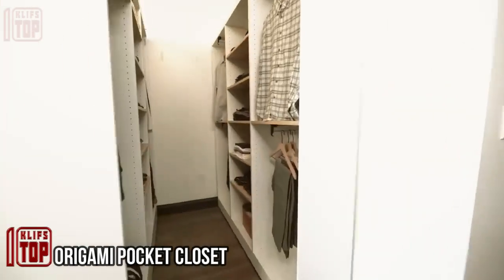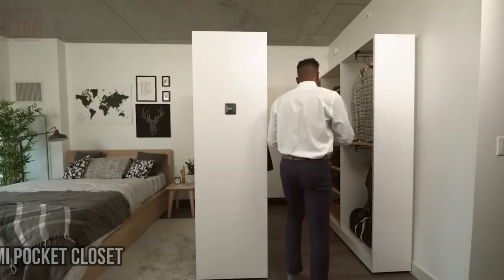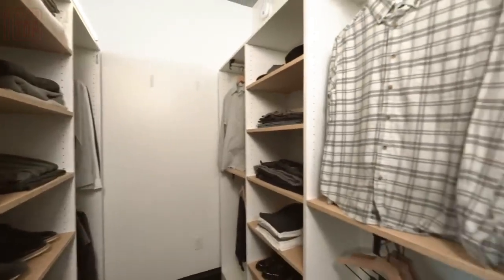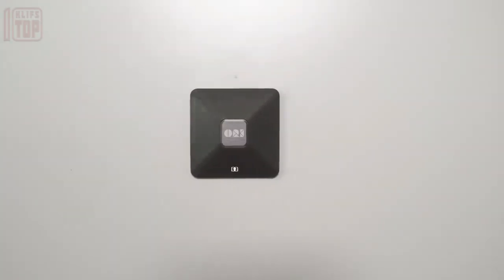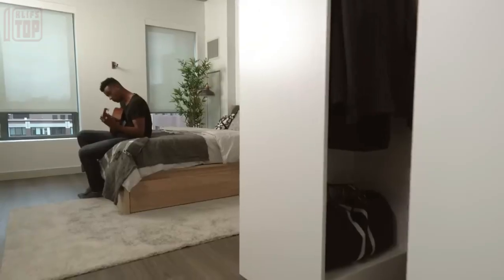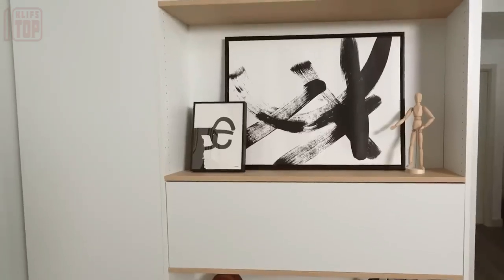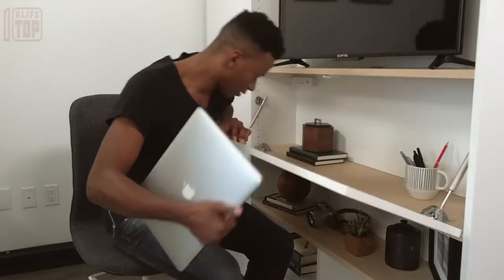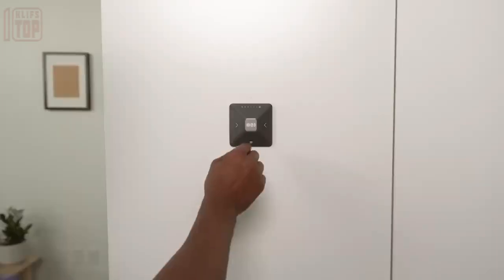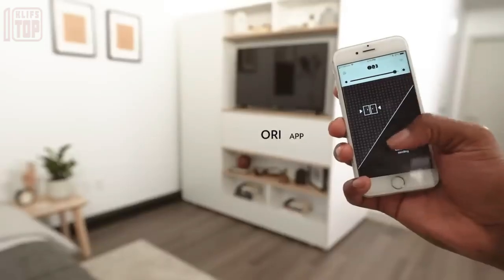In the aspirations of contemporary individuals lies the desire for a personal dressing room, yet all too often these dreams fade due to limited space — bedrooms barely accommodate a bed and a standard wardrobe. Enter Ori Living, a company pioneering transformative furniture. In a groundbreaking display last November, their experts unveiled a revolutionary design that unlocks the potential for a dressing room within almost any standard bedroom. When compact, the Ori Pocket Closet consumes minimal room.